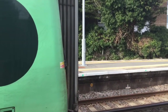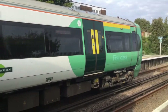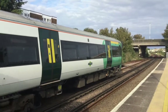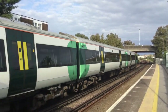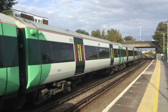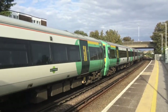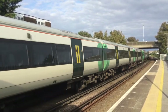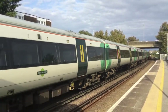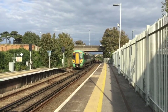The first pairing of 377s are now on the move — 377408 was at the front. At the rear is 377135, and again a very scruffy rear end.